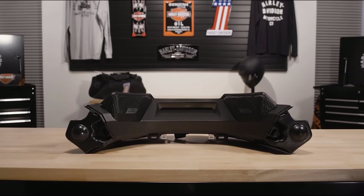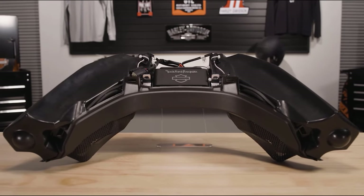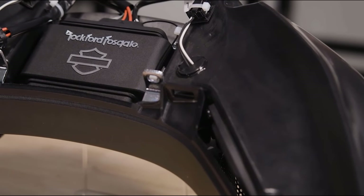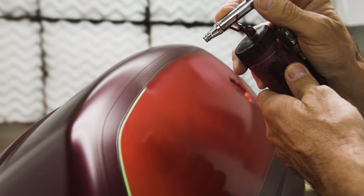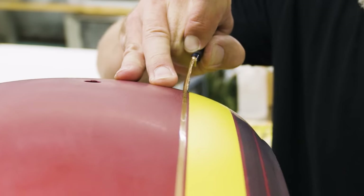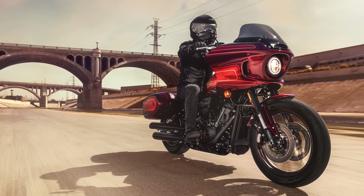Super exciting announcement — this bike is rad. You're essentially getting a Lowrider ST with the Rockford Fosgate audio bar, which is typically something you have to bolt on from the parts and accessory catalog, but on the El Diablo it comes standard. It also has really cool finishes, graphics, and an exclusive paint set. These bikes are always limited to 1,500 worldwide and are serialized.